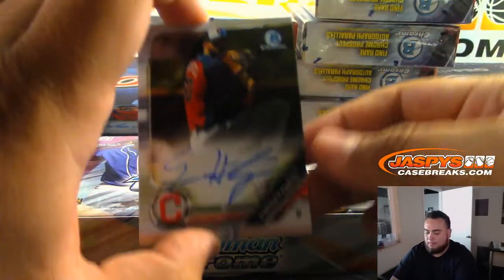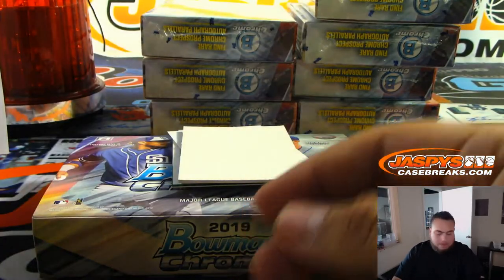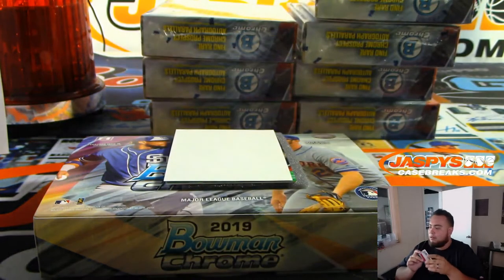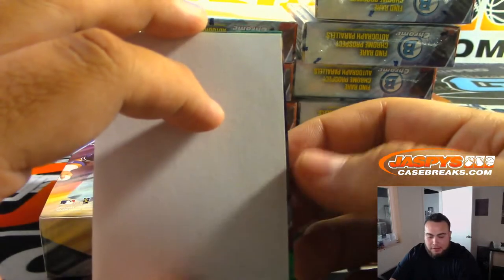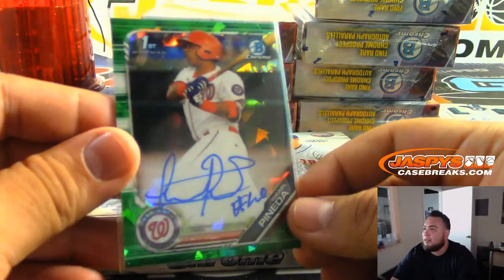Alright guys, next box. For the Cleveland Indians — Sam Hentjes. Next one is Francisco Morales, for the Phillies. And we got — look at that — Israel Pineda, atomic, $10.99 green. That's very nice.